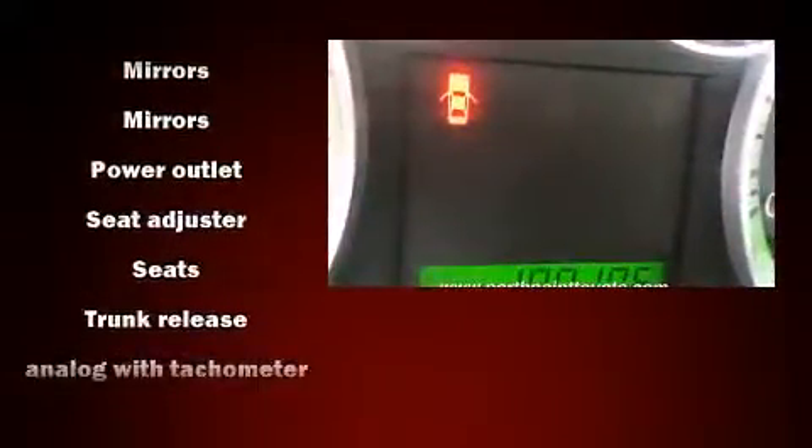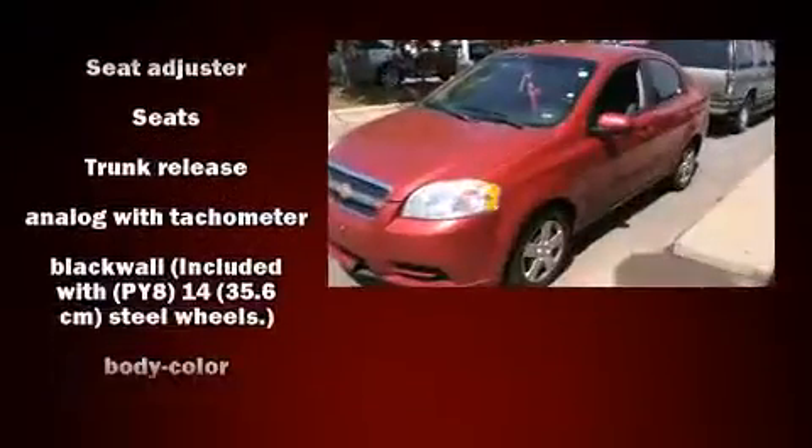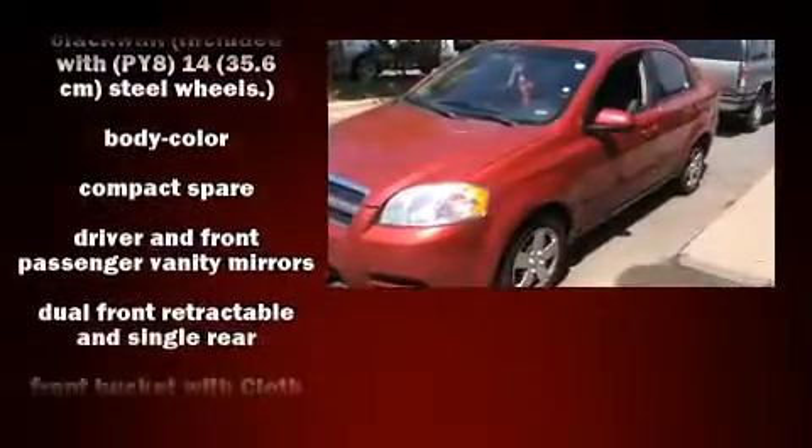Chevrolet infused the interior with top shelf amenities such as a tachometer, variably intermittent wipers, adjustable headrests in all seating positions, and a split folding rear seat.